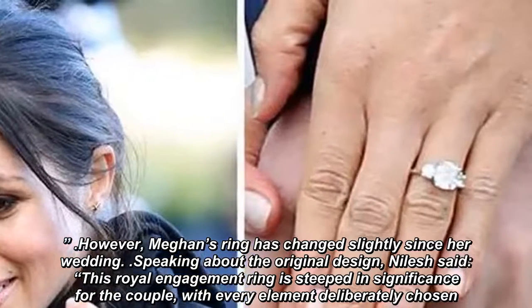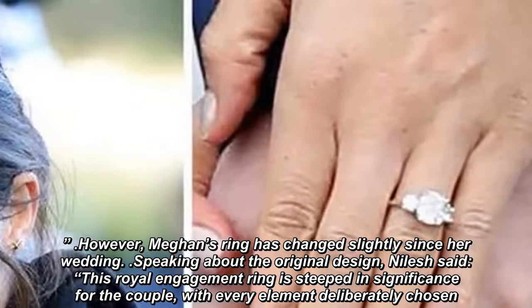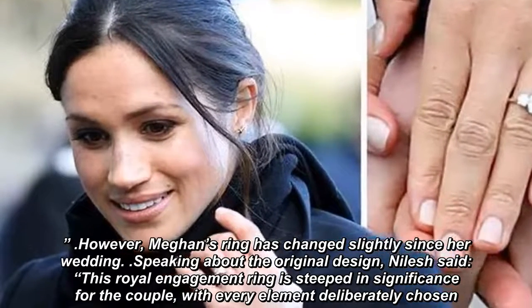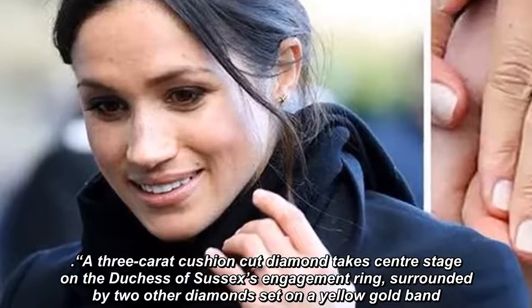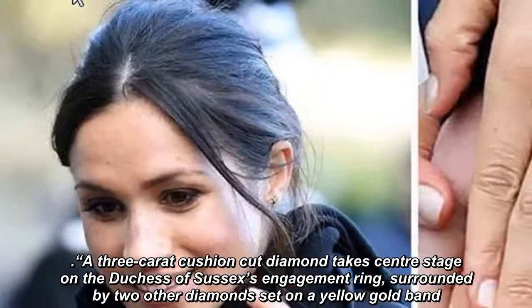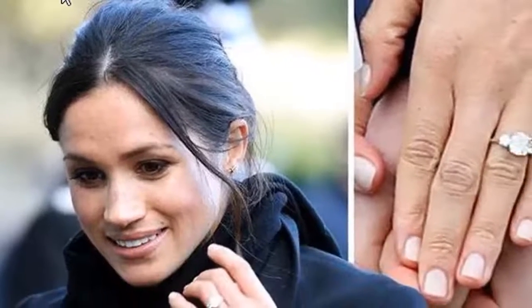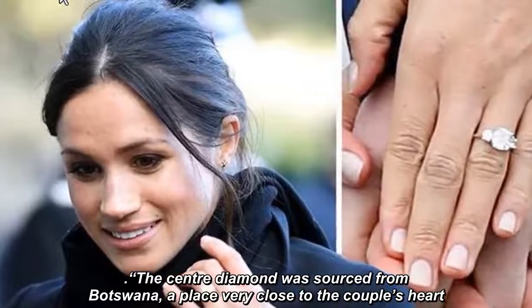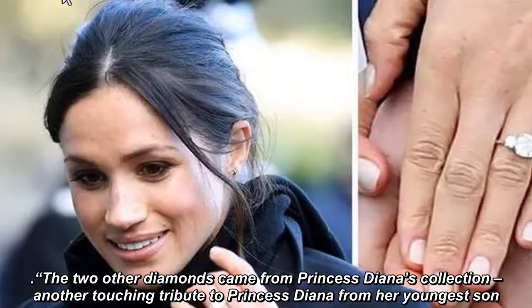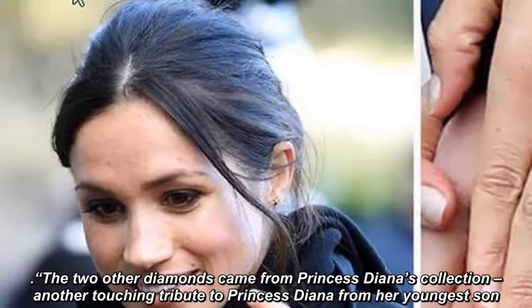Meghan's ring has changed slightly since her wedding. Speaking about the original design, Nihilish said this royal engagement ring is steeped in significance for the couple, with every element deliberately chosen. A three-carat cushion-cut diamond takes center stage on the Duchess of Sussex's engagement ring, surrounded by two other diamonds set on a yellow gold band. The center diamond was sourced from Botswana, a place very close to the couple's heart. The two other diamonds came from Princess Diana's collection, another touching tribute to Princess Diana from her youngest son.